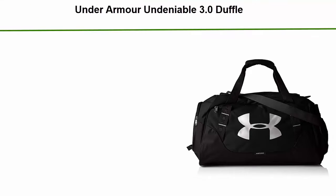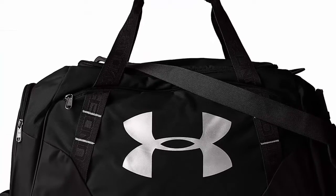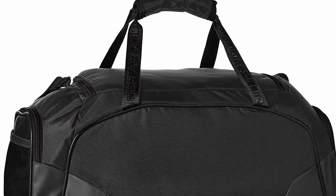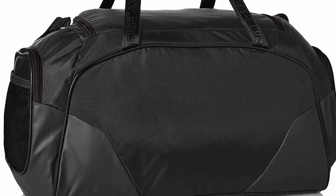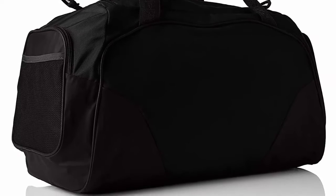Number 3: Under Armour Undeniable 3.0 Duffel — polyester, imported. Under Armour's mission is to make all athletes better through passion, design, and the relentless pursuit of innovation. It all started with an idea to build a superior t-shirt. The technology behind Under Armour's diverse product assortment for men, women, and youth is complex, but the program is simple: wear HeatGear when it's hot, ColdGear when it's cold, and All Season gear between the extremes.